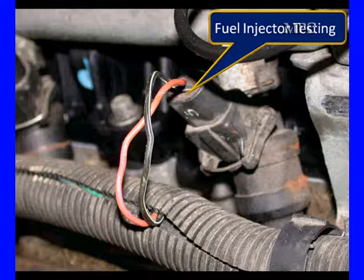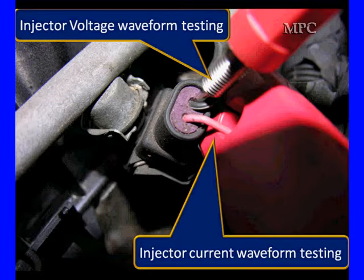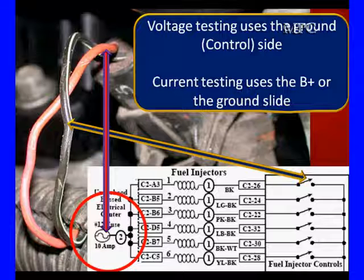The other thing we're going to use current flow on is the injector. We're going to use current flow because we find it more accurate than resistance, and we can see other factors. We can use voltage. We're going to go in here on the black wire because that black wire on this particular vehicle is the voltage signal — it's the ground supplied by the PCM. The current is on the bottom, and both of these are valid testing. The PCM is going to supply us ground, and it's going to let us see how good that driver grounds and ungrounds.